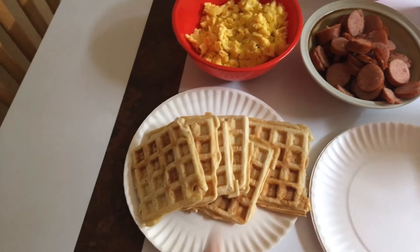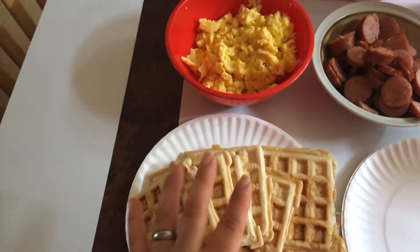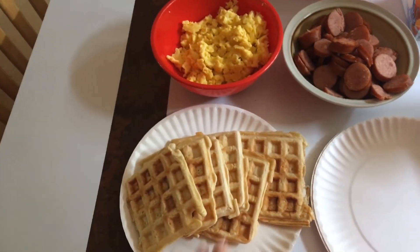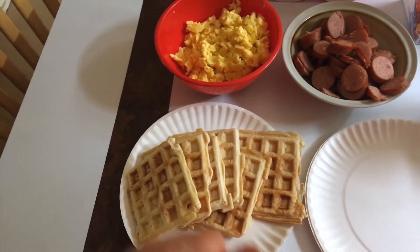It was so easy — the box says six minutes and they were ready in three, so I think that was a misprint. So fast and quick and easy. We have to make a quick run maybe today or tomorrow to Sam's Club to get their big bag of pancake mix, which is less than $5, and you get like 3,000 pancakes out of there.